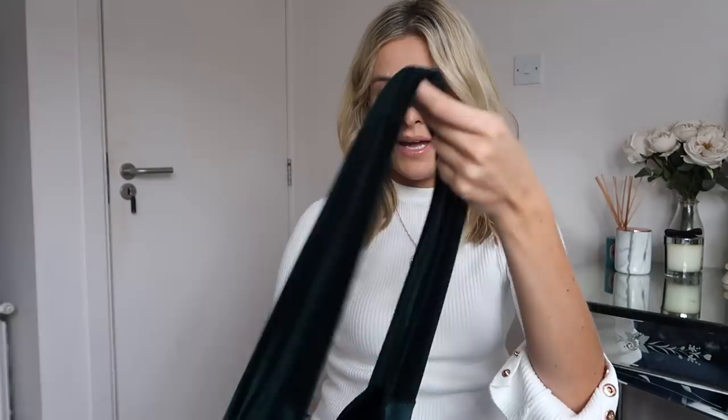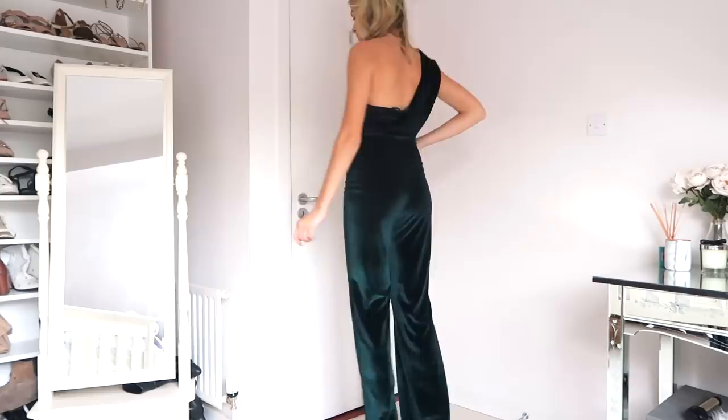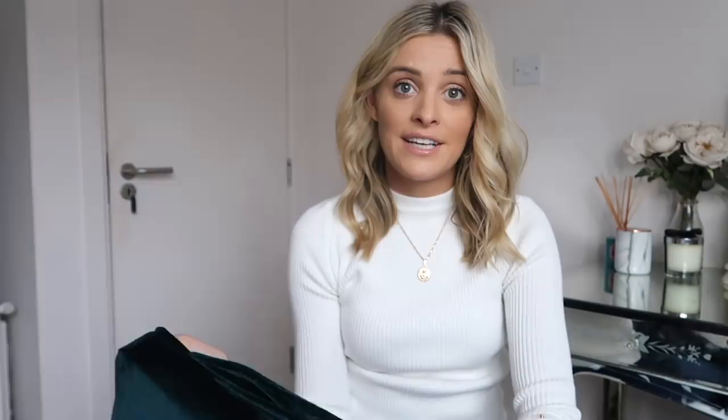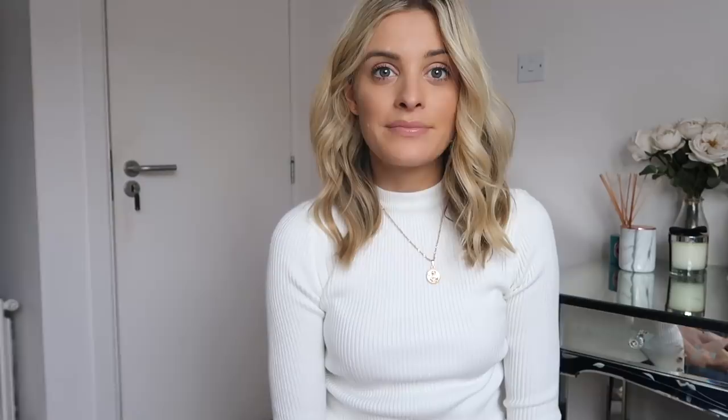My last piece from Pretty Little Thing is this green velvet jumpsuit. I love this — I think it looks so expensive, and they have it in other colours as well. I'm quite tall and I find it a good length, so if you were shorter than me they'd be perfect because they'd be floor length. I just think it's so flattering, and I'm even thinking I might save this for my charity fashion event that I have next month. So yeah, I just thought that was a really good buy.